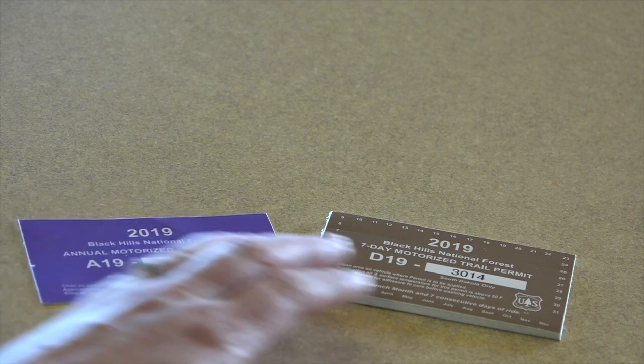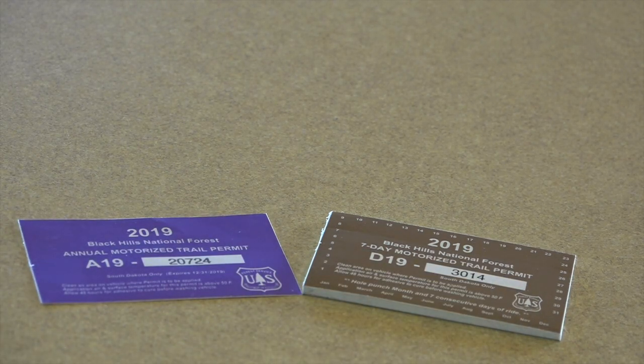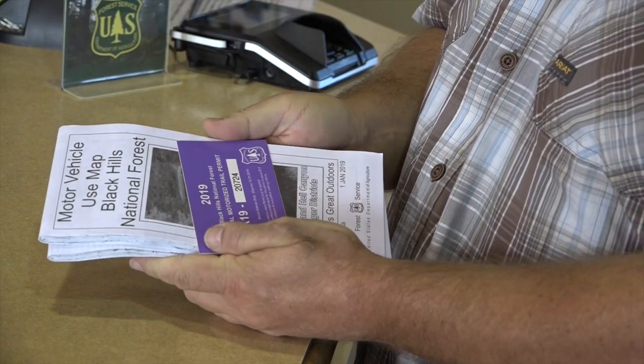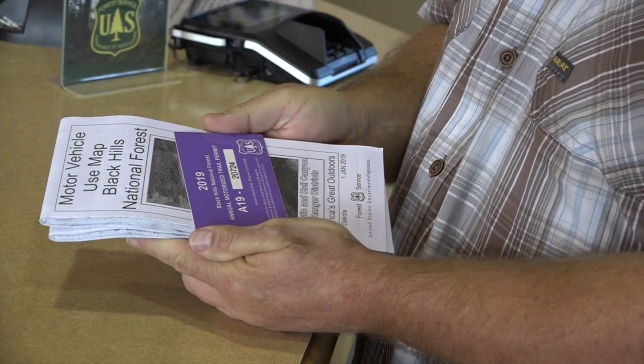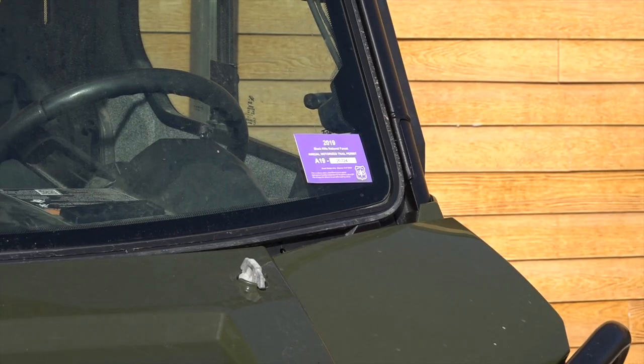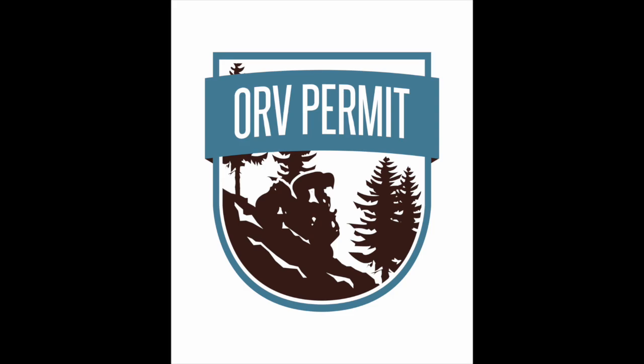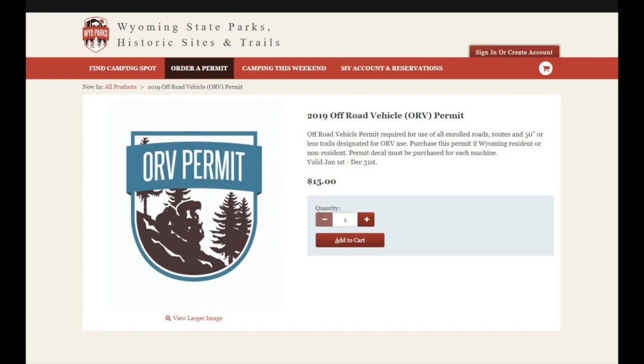The motor vehicle use map identifies routes available for riding in both South Dakota and Wyoming. Each state has a separate permitting system. When riding trails in South Dakota, a Black Hills motorized trail permit is required. These permits are available at many Forest Service offices throughout the Black Hills, online, or from many local vendors. Permits must be permanently affixed and visible from the front left side of the vehicle. In Wyoming, you will need a Wyoming state off-road vehicle permit. These permits can be obtained online, over the phone, or at many local selling agents. There is no reciprocity recognizing trail permits between South Dakota and Wyoming.